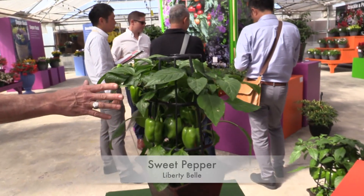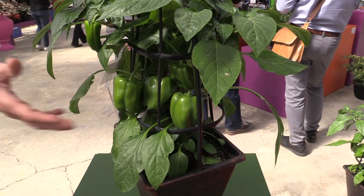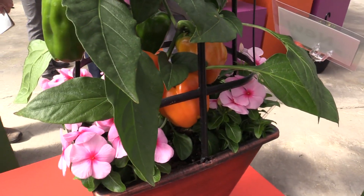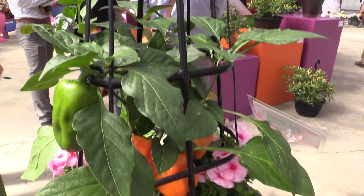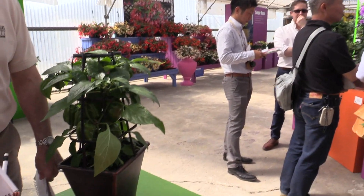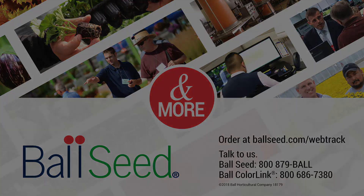Last but not least, Liberty Bell is a traditional sweet pepper, but it's a bush type. It ripens to orange. There's a nice picture of that over here. Also TOMV resistant — loads and loads of fruit. And it obviously makes a great little combo planter. So that is a brief look at some flowers and some veggies from a very, very crowded day two here at Florinova at the 2018 California Spring Trials.